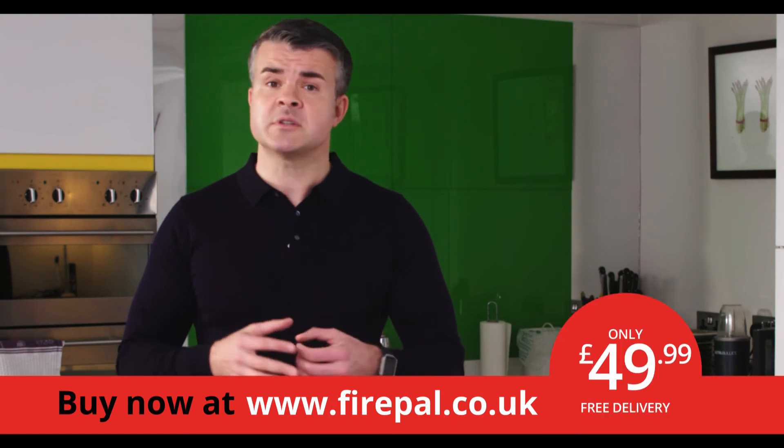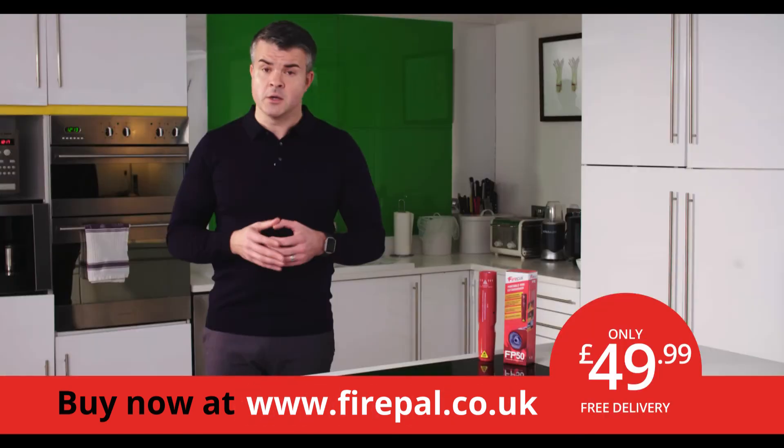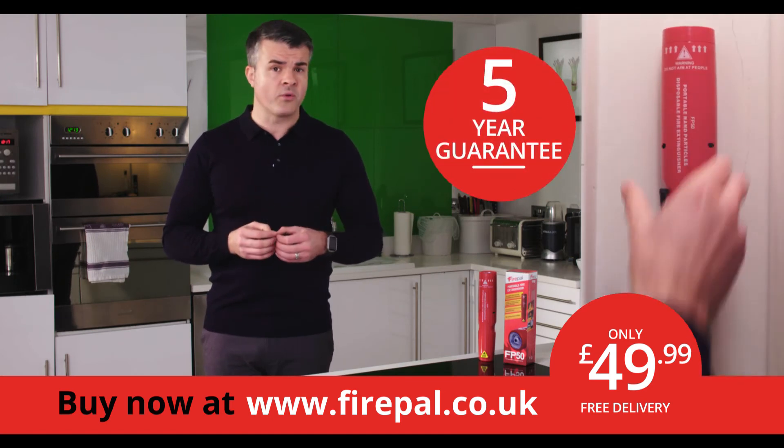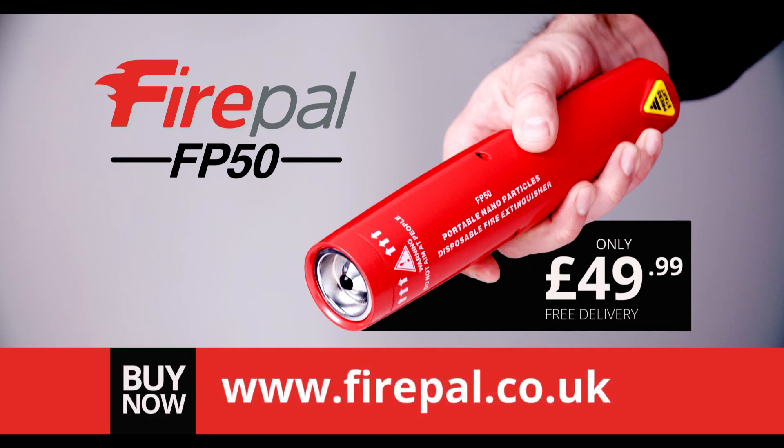Get the FP50 now for £49.99 with free delivery at firepower.co.uk. You also get a five-year guarantee and a handy wall bracket. Visit firepower.co.uk now and sleep a little easier tonight.